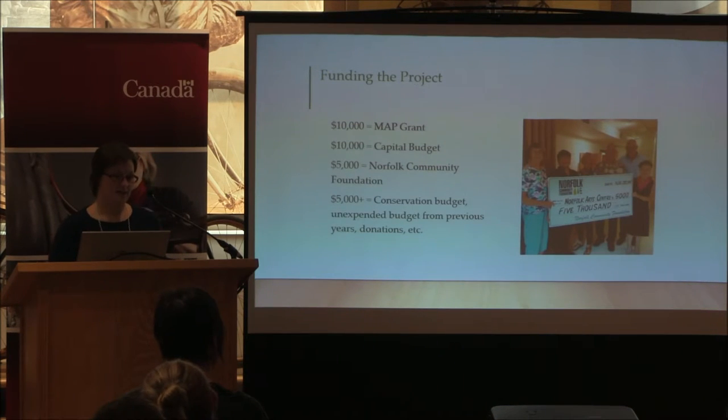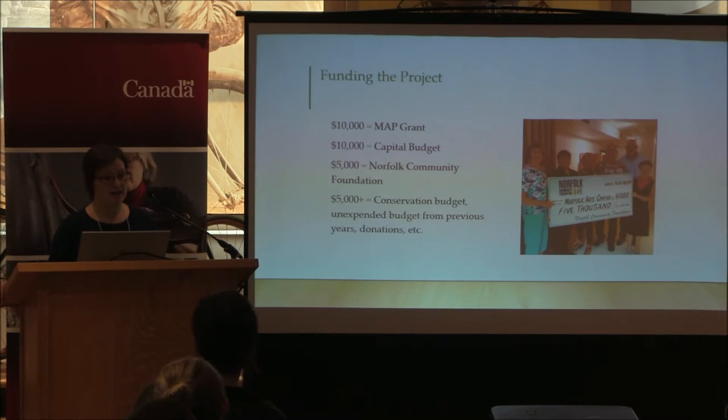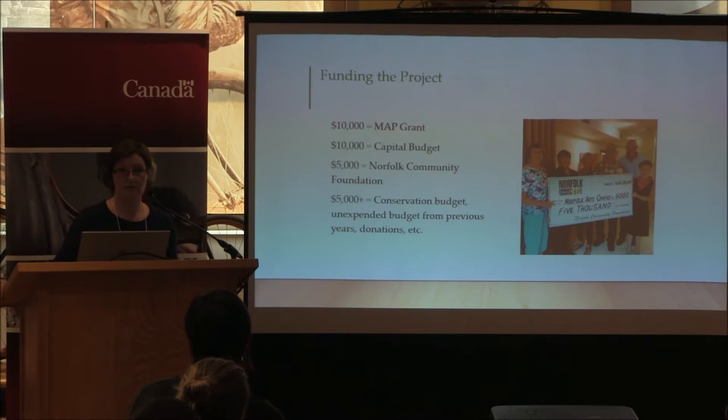In the end we were actually able to cover all of the costs of the project. We had $10,000 from MAP, and we matched that with $10,000 from our capital budget — the entirety of our capital budget from 2015. We also applied to a local community foundation for $5,000 to cover the cost of the platforms on casters and the new fixed shelving. We tried to pull in money from any other budget line we could to cover the rest.